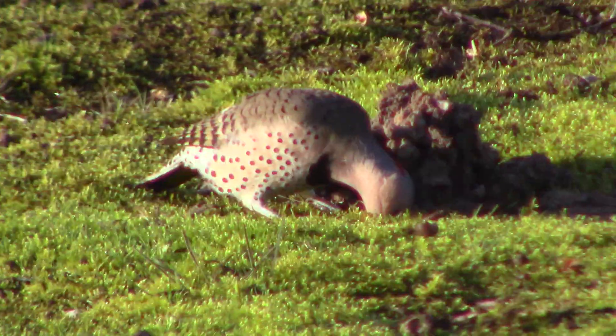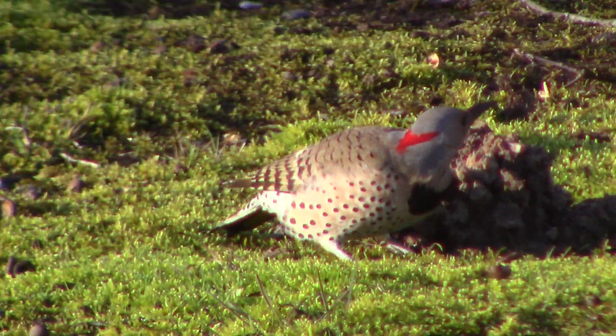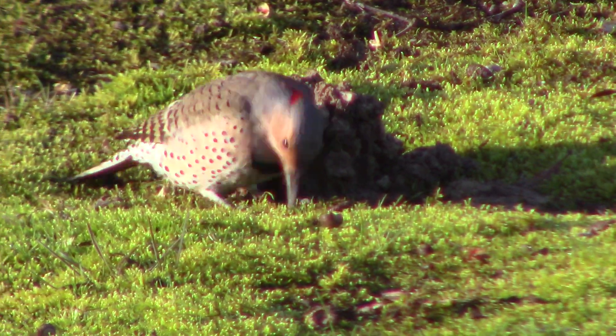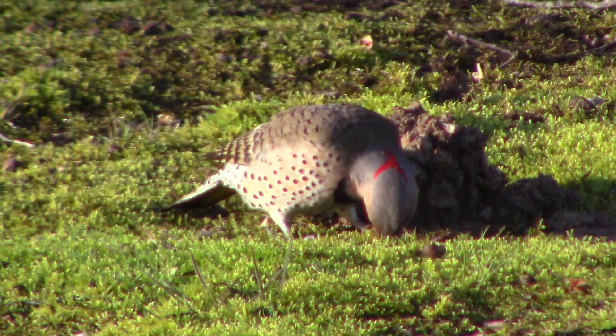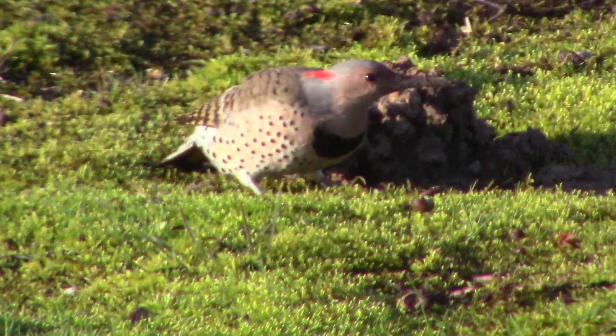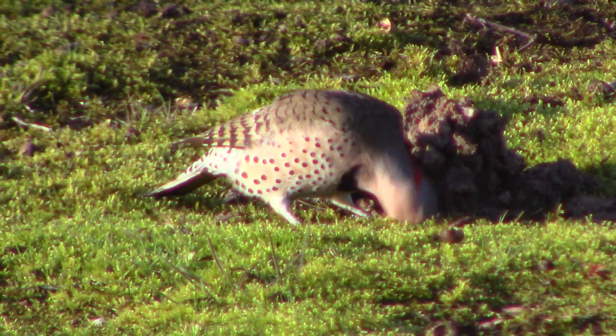You think of a woodpecker as pecking on a tree, but they're just looking for bugs. And if the bugs are in the ground, they're just pecking the ground. Their heads were all bobbing up and down at the same time, all across the yard, getting something to eat.